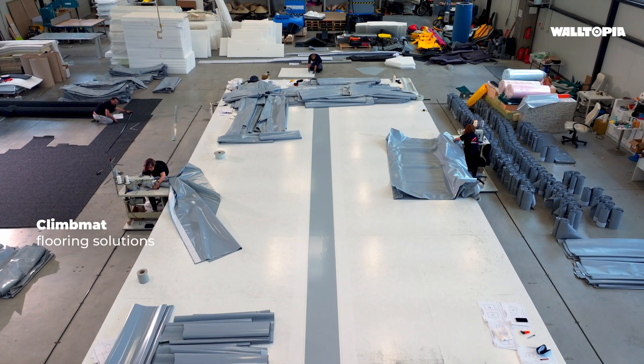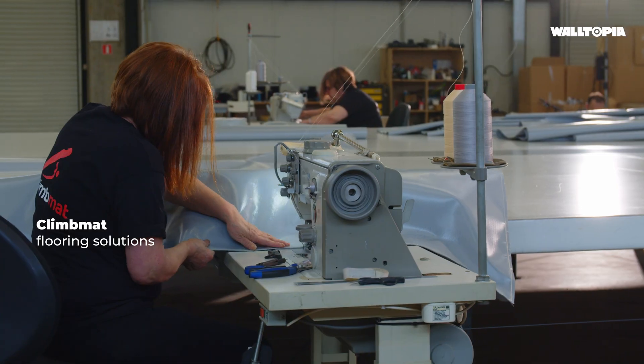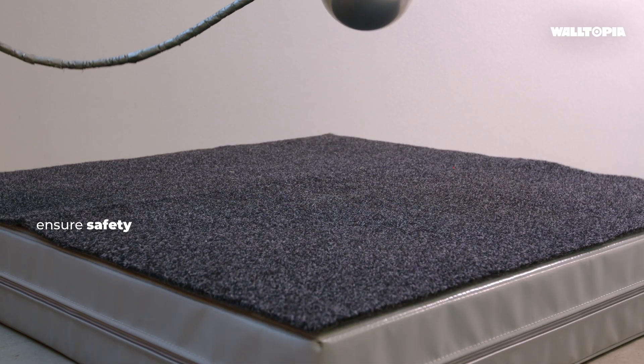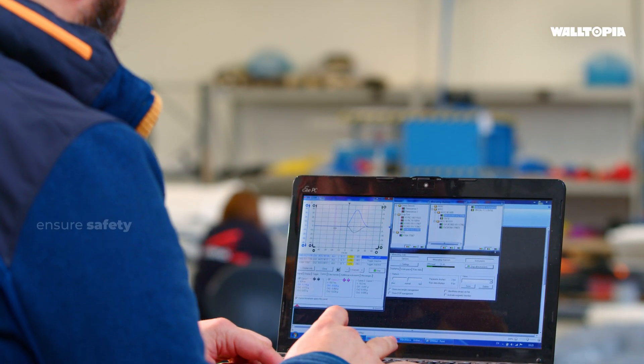The Climat flooring factory produces innovative flooring solutions, ensuring safety and quality for climbing gyms and climbing-based attractions worldwide.